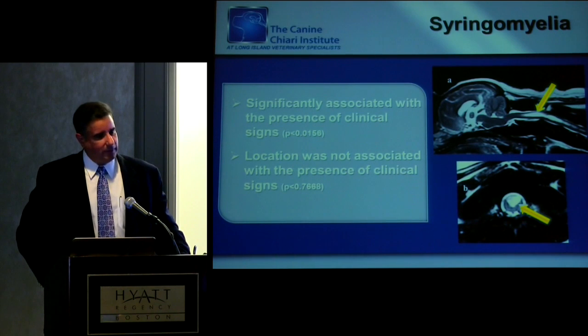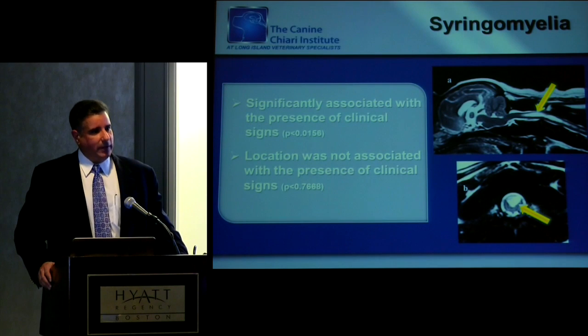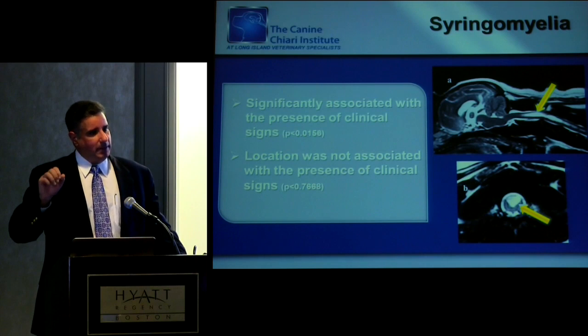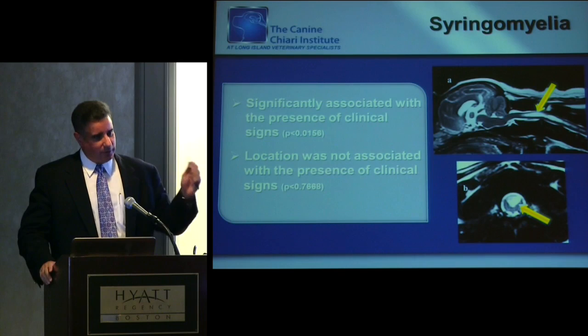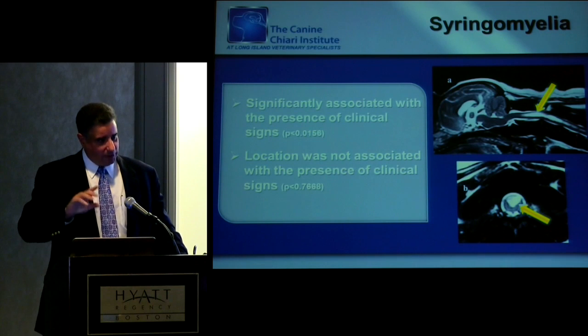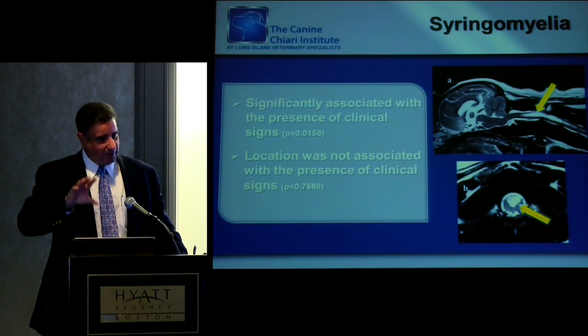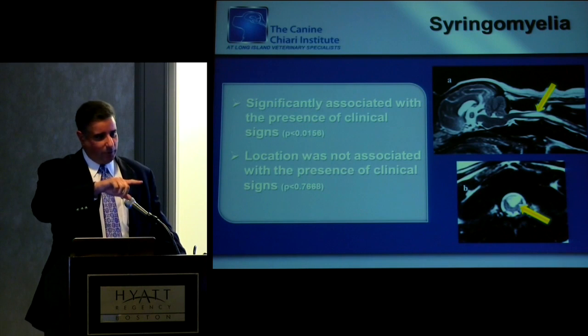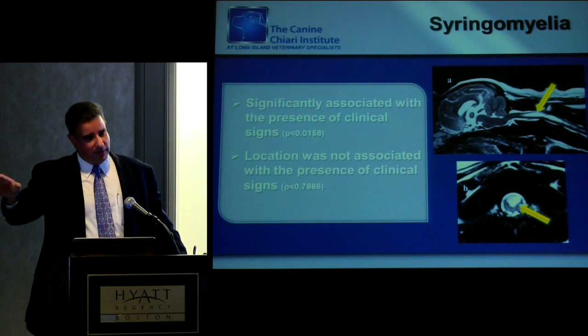The location of the syringes didn't matter, but consistently over 500 patients we have never seen a syringomyelia patient associated with cranial cervical junction abnormalities form a syrinx mid-thoracic. It always starts cervical, goes thoracic, then lumbar. We have never seen a patient form a lumbar syrinx without first forming a cervical and thoracic one — it's always a progressive process.